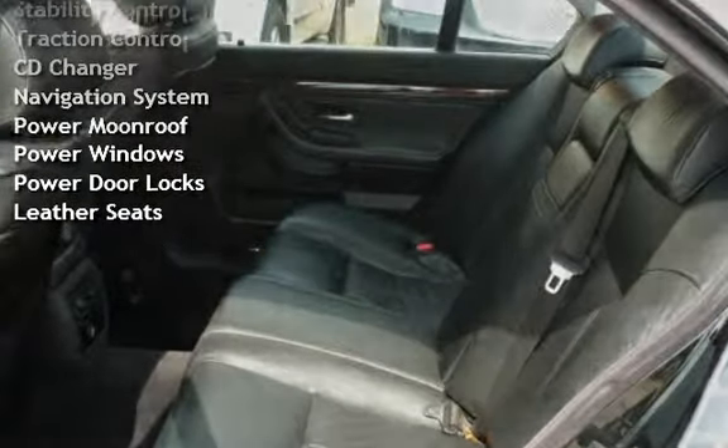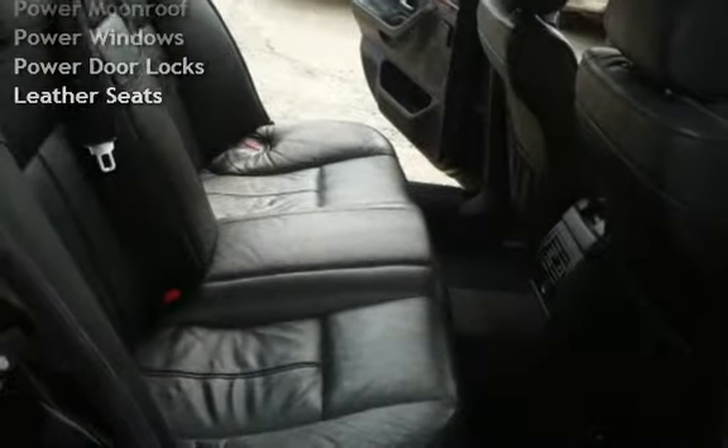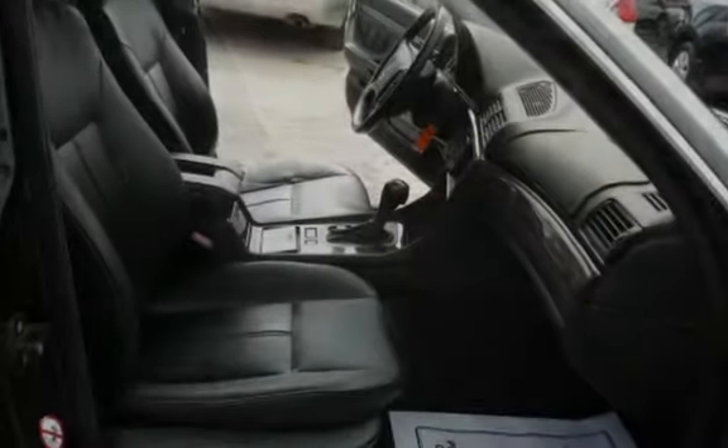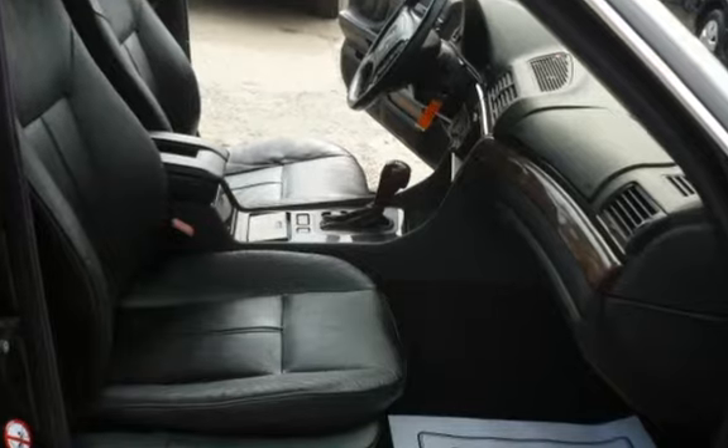Stability control, traction control, CD changer, navigation system, power moonroof, power windows, power door locks, and leather seats.